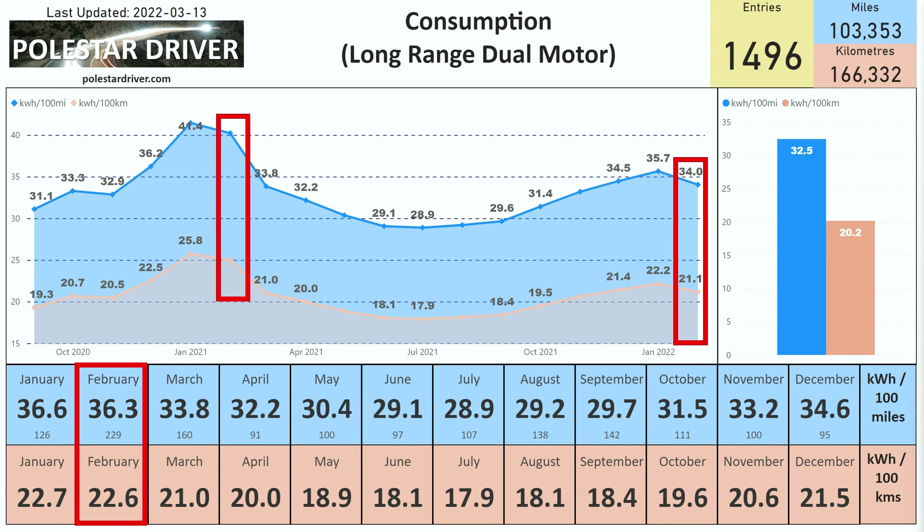Under that figure, 229 tells you how many trips were submitted. In the top right, the chart shows 32.5 kWh per 100 miles and 20.2 kWh per 100 kilometers, which is the average across all months and all data in the system. The charts in the top left show data by month going back to when submissions started. From September 2020 until January 2021 basically only I was submitting data as I was building and testing the system, and from January 2021 onwards — now 13 or 14 months — we have data from many different users.